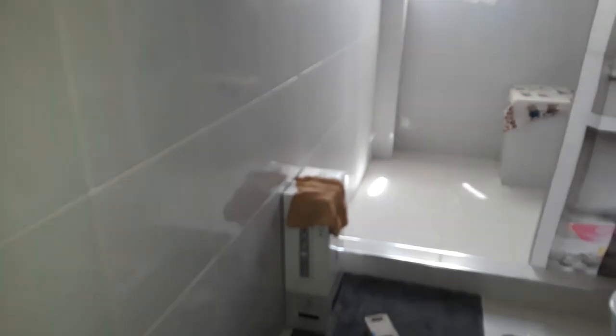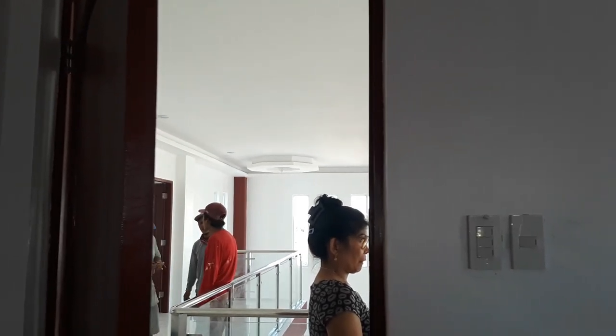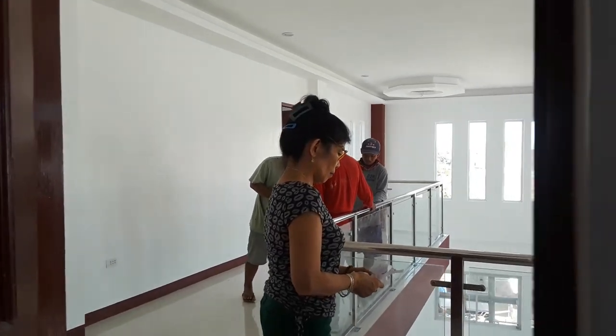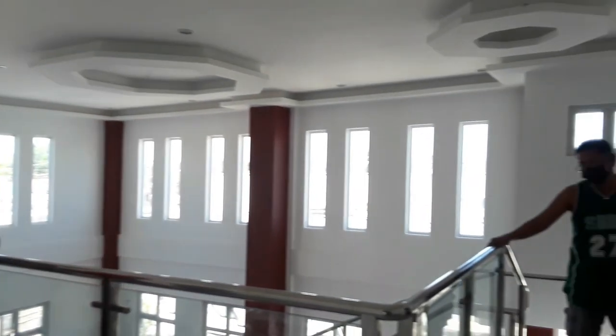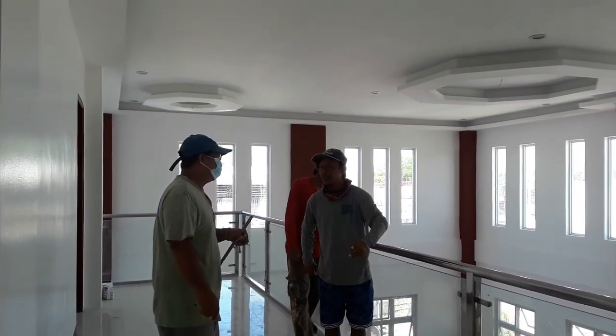They're hanging up some towel racks in the bathroom and putting in the hot water heater. It truly is a work in progress — we still need to get a curtain rod put up there, but it's coming along. We're just trying to do as much as we can before we leave — we have to go back to Germany. Out here, my wife is very busy. This is not much of a vacation; she's got all the workers here, including the guy who did the stairs, trying to fix a few things.